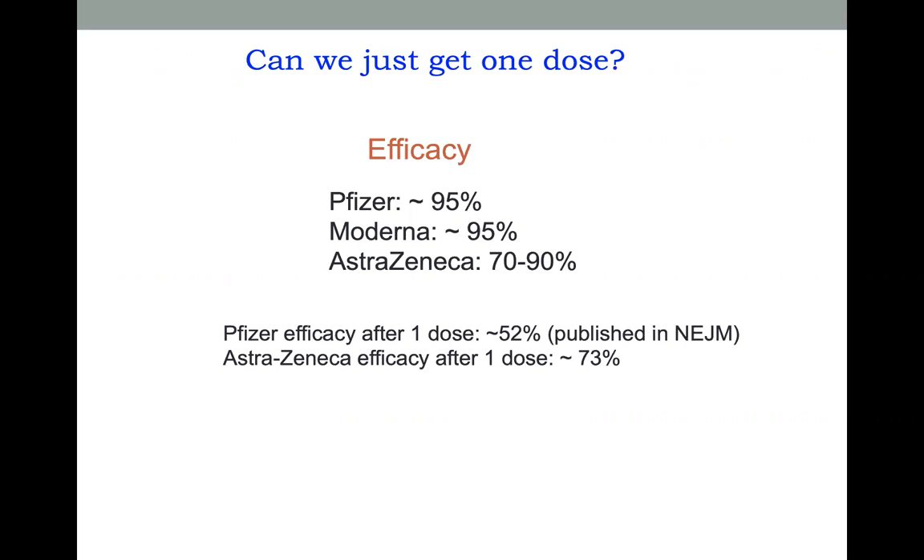Can we just get one dose? Is that enough? Studies have shown that if you get just one dose of the Pfizer vaccine, the efficacy is only about 50%, and there's no evidence that this lasts past three weeks. For the AstraZeneca vaccine, the efficacy after one dose is about 70%, and we don't know for how long that lasts. So the short answer is yes, we do need both doses.